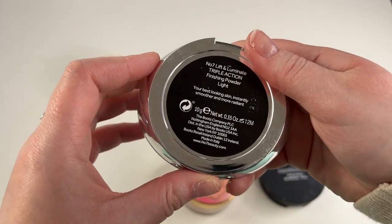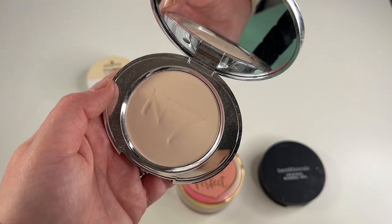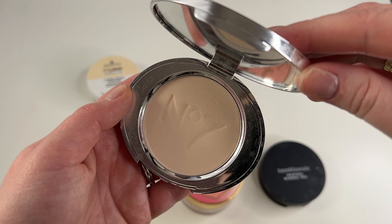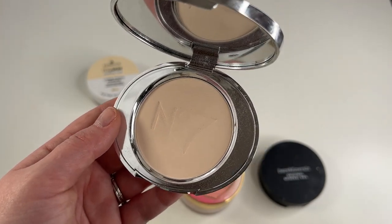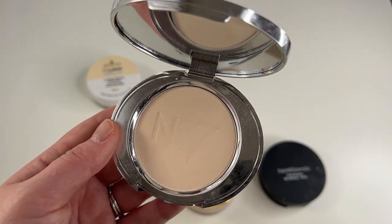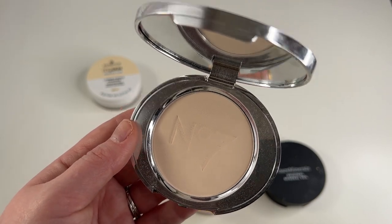Another one I'm gonna keep is my Number 7 Lift and Luminate Triple Action Finishing Powder in shade Light. I'm not a huge pressed powder kind of gal, but this isn't too terrible. I use it to set my under eyes and then my face every once in a while, but I definitely don't reach for it as much as I should. However, I feel like once my Charlotte Tilbury powder is gone, this will kind of be its replacement with setting my MAC Paint Pot. It doesn't seem to be drying or anything like that — I'm just not a pressed powder girl, but I am gonna keep this.